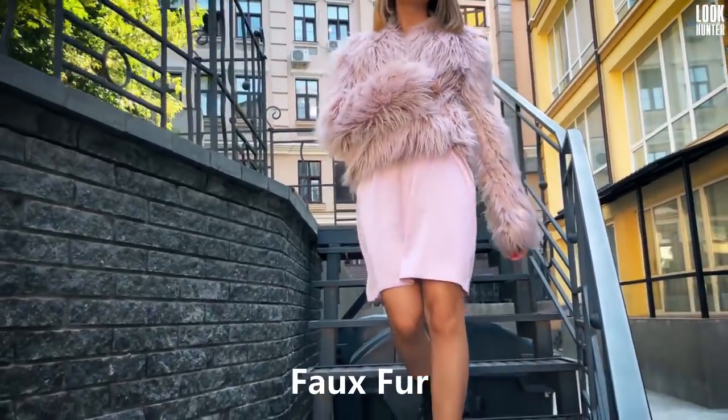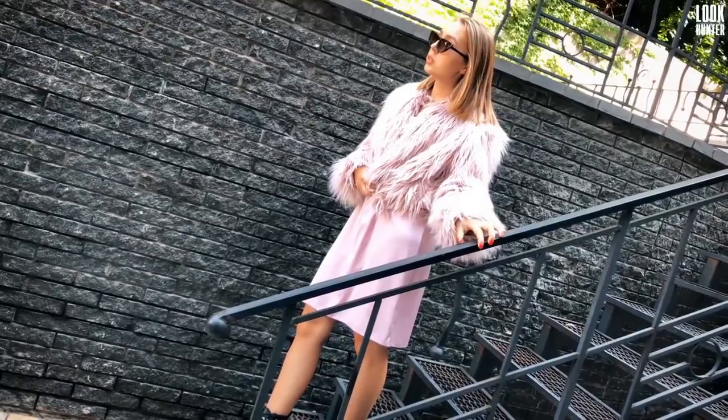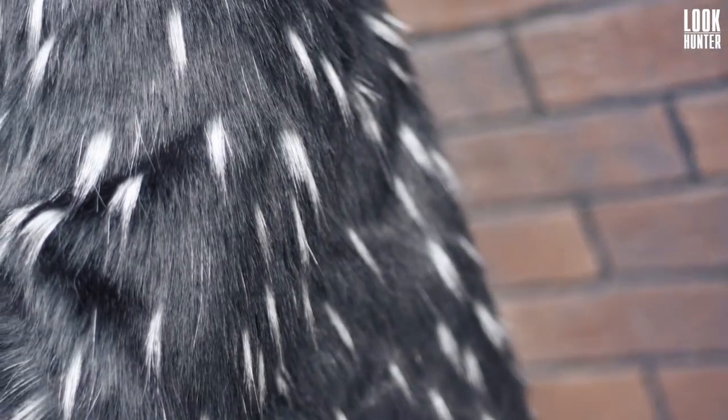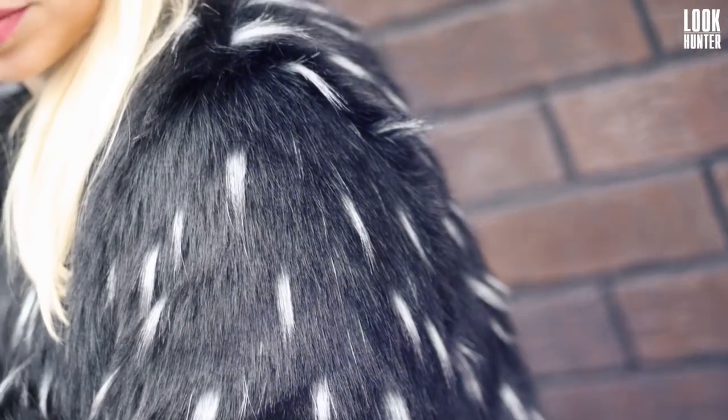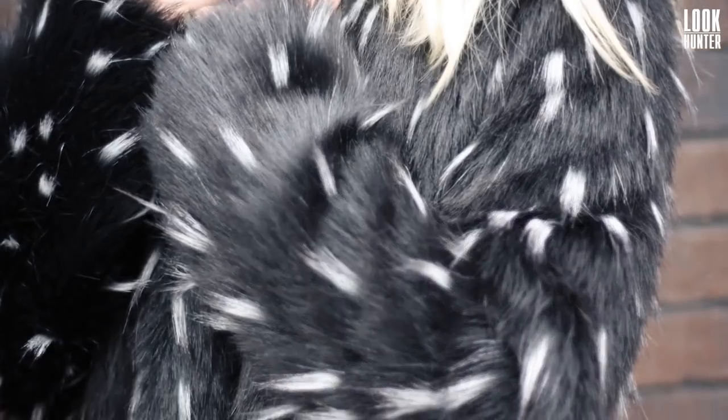Faux fur — a look that divas and fashionistas just can't seem to get enough of. From bold and bright colors to exotic animal prints, this trend is one that will have you turning heads for all the right reasons.